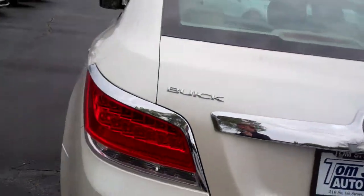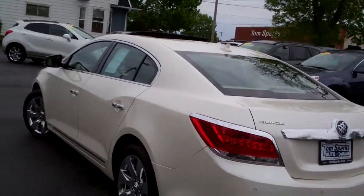Nice, nice big trunk, split and fold-down seats. Nice floor mats come with the car. Very clean car, no apparent damage around this vehicle. This is a one owner.